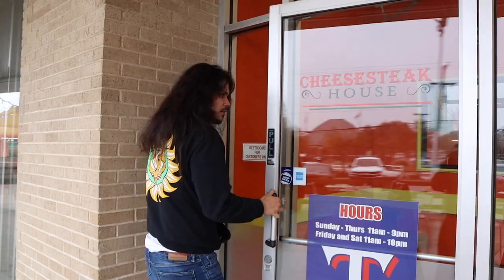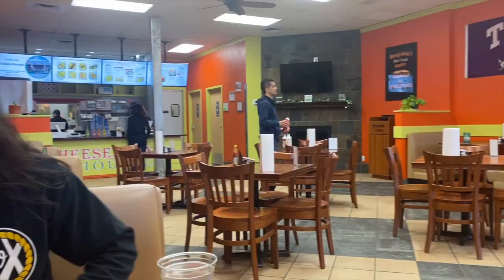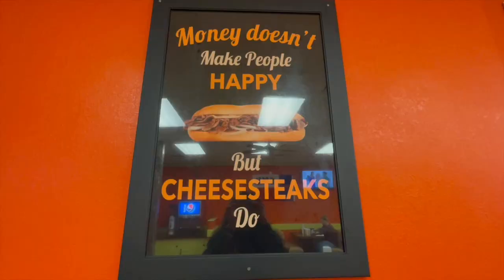Our next stop is my personal favorite cheesesteak place here in Dallas — gotta go to the Cheesesteak House. We're here at our second stop, Cheesesteak House in Farmer's Branch. This is my go-to place to get cheesesteaks. When I used to work in Oak Cliff I had some friends put me on, and honestly no cheesesteak compares. Fred's was good but let's see if Cheesesteak House still has it.